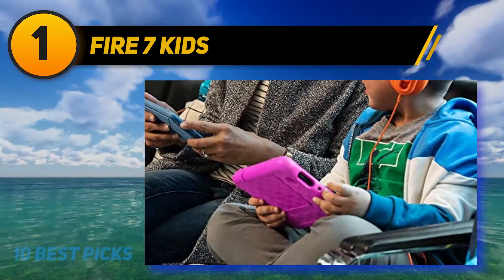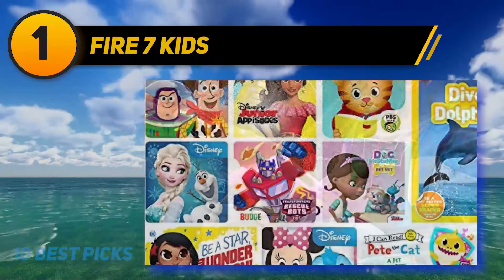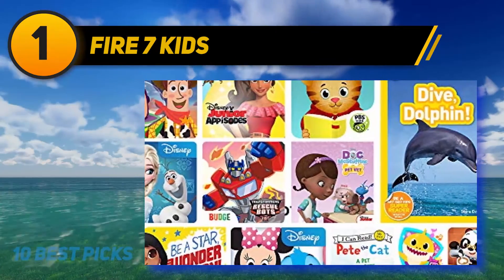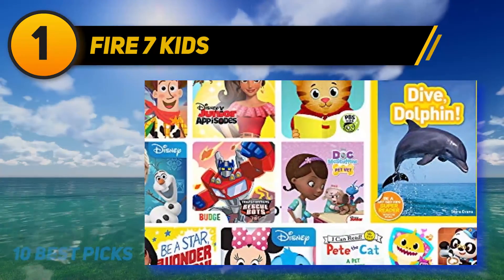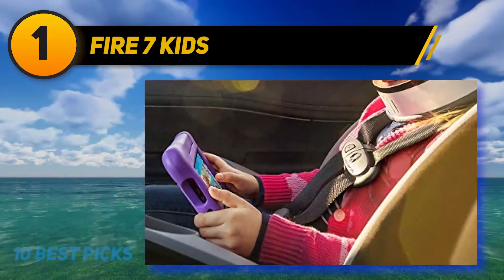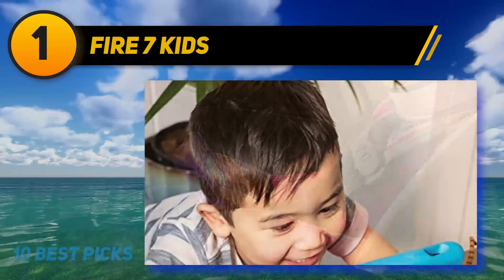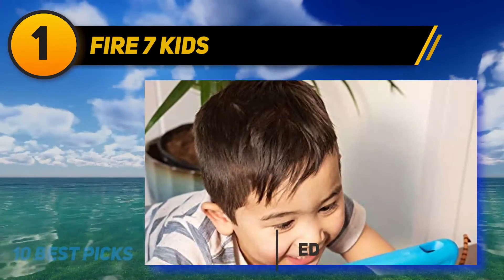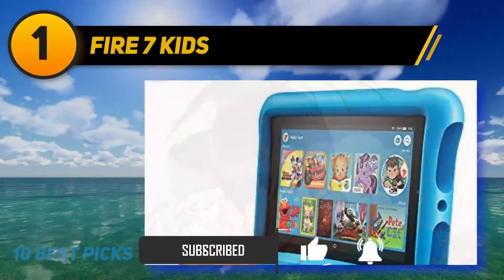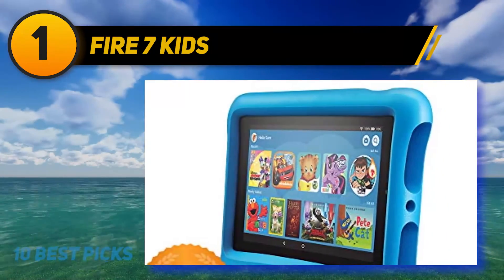And at number one is the Fire Seven Kids tablet. If you're looking for a durable and easy-to-use tablet for your kids, this is an excellent pick. Since most children are clumsy, Amazon offers a two-year warranty against software and performance issues. If the tablet breaks internally, you'll receive a replacement — so you don't have to worry about bugs or any system malfunction.